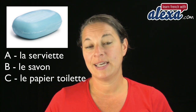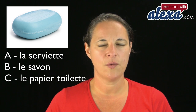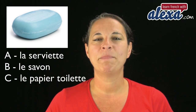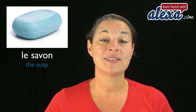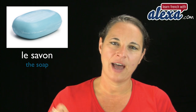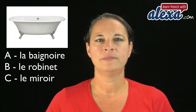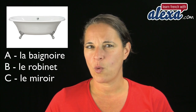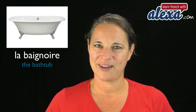Now have a look at this word and I give you a choice. Is it A — la serviette, B — le savon, or C — le papier toilette? It is indeed la baignoire. Bravo, you're good at this. La baignoire.